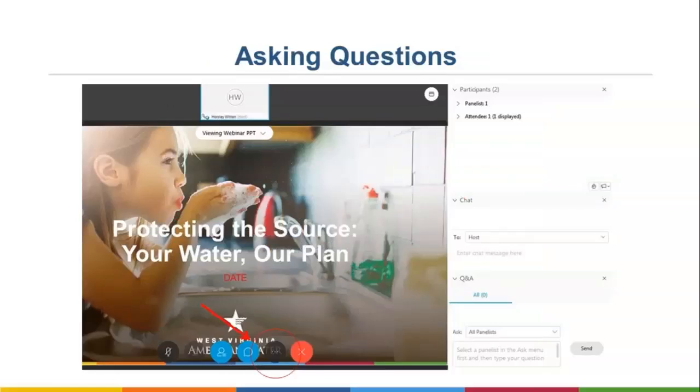We welcome questions from our participants. In order to ask a question, please use the Q&A box. If the Q&A box is not already located at the bottom right of your screen, please navigate to the bottom center of the view screen and select Q&A by clicking on the circle icon with three dots. Once the Q&A box has appeared, type your question into the message box. Make sure that you select all panelists before submitting your question, as this setting will ensure that speakers see your question. Hit send when you are ready to submit. Note that your submitted question will only be seen by panelists. You can also type a question into the chat box and it will be seen by all webinar participants.